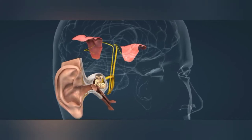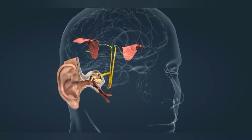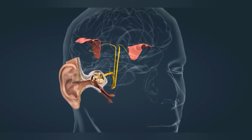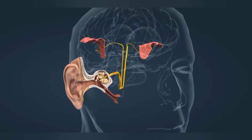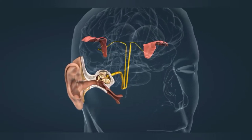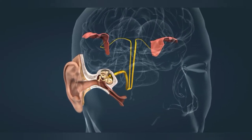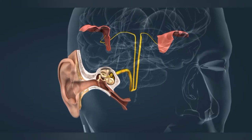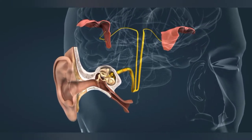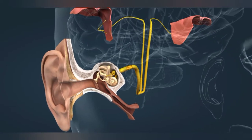Sound is the vibration of air perceived by our ears. Healthy ears can perceive sound waves of frequencies from about 20 to 20,000 hertz. This range will become narrower due to aging or noise exposure. Sound waves create signals in the inner ear, which are transmitted to the auditory cortex by the cochlear nerve and auditory pathway. The sense of sound is produced in the auditory cortex.